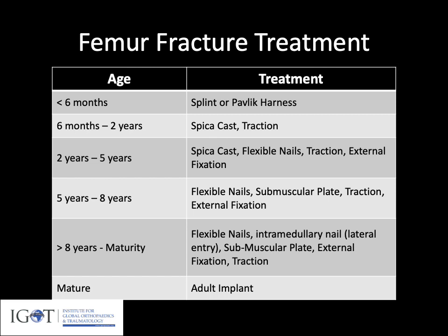For children over eight years of age, we see the introduction of intramedullary rigid nails as an option, since we are not as concerned about the greater trochanteric apophysis after age eight. Particularly the lateral trochanteric entry nails — we absolutely want to avoid piriformis fossa entry nails in this age group. So we have lateral entry rigid nails, flexible nails, submuscular plates, external fixation, and traction. In the skeletally mature patient, if a rigid intramedullary nail is available, that can be utilized, or traction and external fixation remain options.